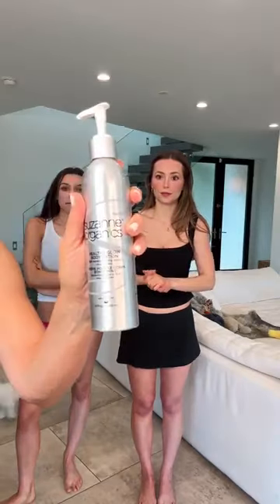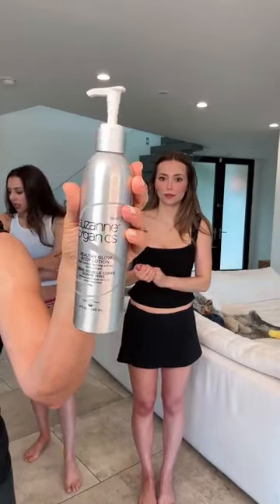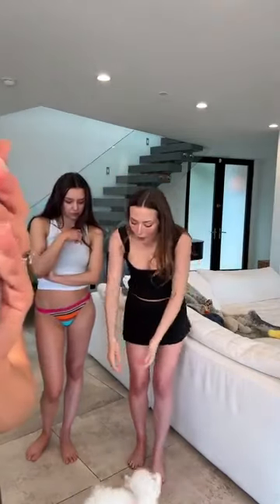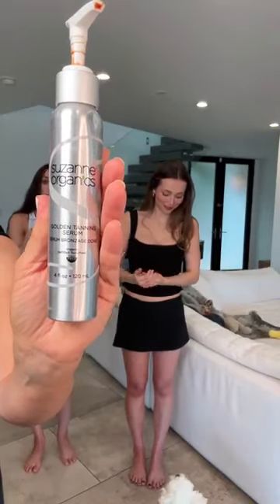We're getting more people asking if you can put it on your face. You can put it on your face — yes. We recommend the Healthy Glow for the face, or you can just put a little squirt in your moisturizer. This is what Zannie used on the face because it's just a little more forgiving. It is called Golden Tanning Serum — this is your free gift today. $49.99 retail value, and it's free with any purchase of $49.99.